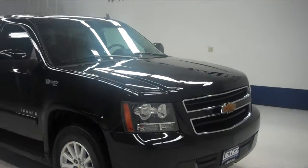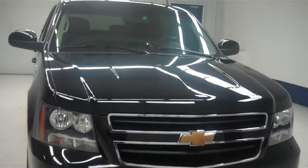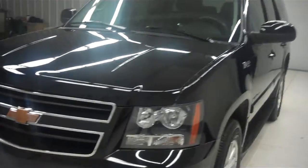This is stock number T5657. This is a 2008 Chevy Tahoe hybrid. It's black in color with 81,000 miles and the 6.0 liter Vortec motor along with the hybrid capabilities.